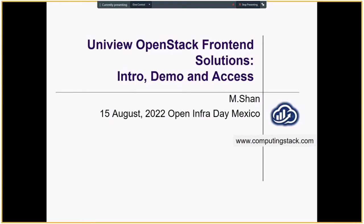Hello, everyone. My name is Mingjun Shen from CopingStack. My talk is about Uniview OpenStack from an ANA solution. Before I start, I'd like to say thank you to the organizer for OpenInfraDay Mexico 2022. It has been a perfect opportunity for people to gather, synchronize, and learn from each other. Thank you again.